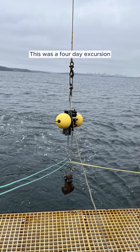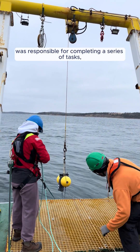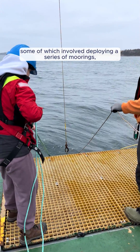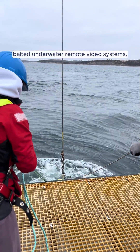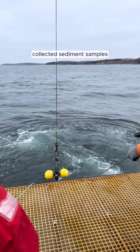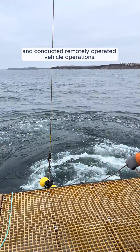This was a four-day excursion where the Oceans Technology class was responsible for completing a series of tasks, some of which involved deploying a series of moorings, baited underwater remote video systems. We assisted in navigation, collected sediment samples, and conducted remotely operating vehicle operations.